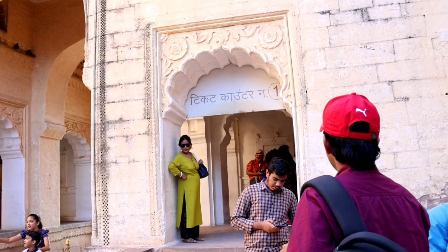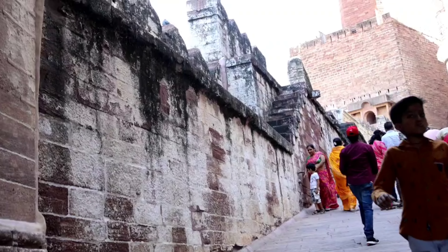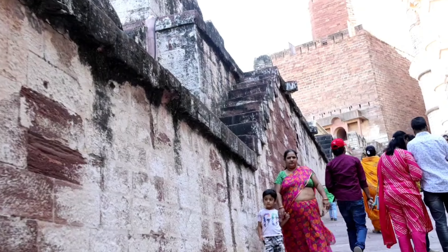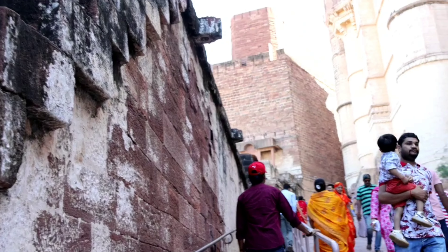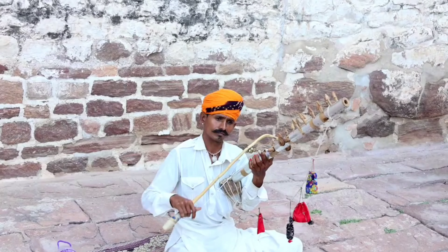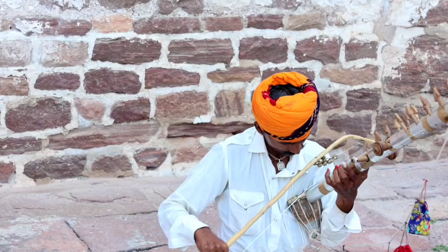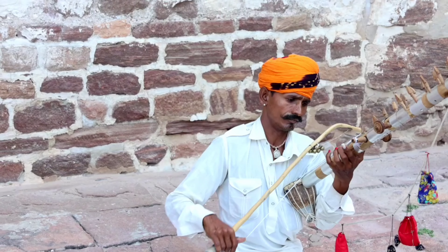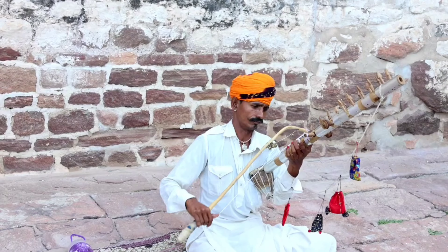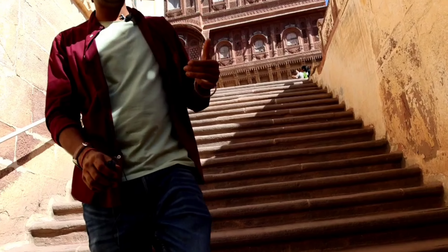Here is the entrance to the place we are going. This is quite a significant place — there is a temple here. We are now entering, and this gate is called Suraj Pol.